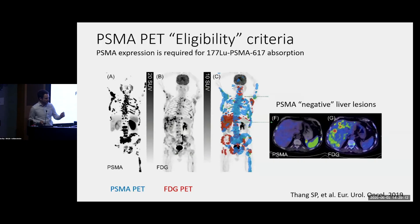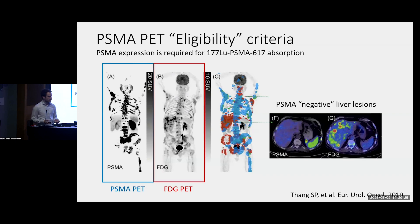If you look at this example here, the leftmost figure is a PSMA PET scan showing a man with widespread metastases that light up on the scan. But if you look at the same patient on a sugar PET scan, you can see there are additional areas of disease — highlighted here in the liver — that are metabolically active metastases but do not express PSMA. So this patient would actually not be a good candidate for lutetium-PSMA and would probably be better served with chemotherapy.